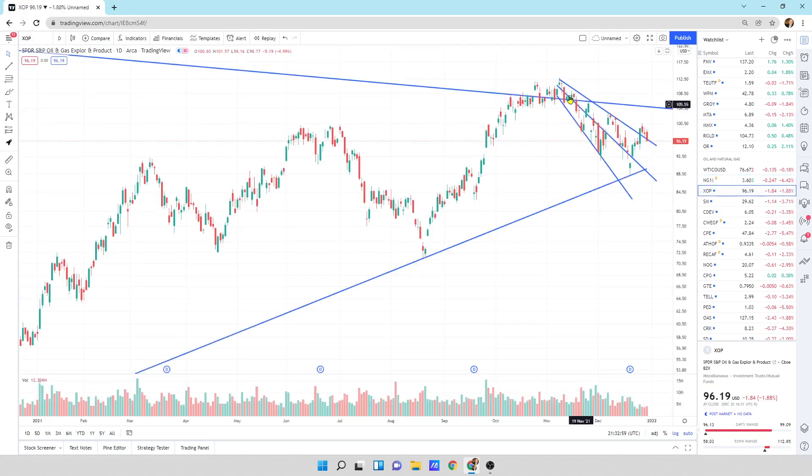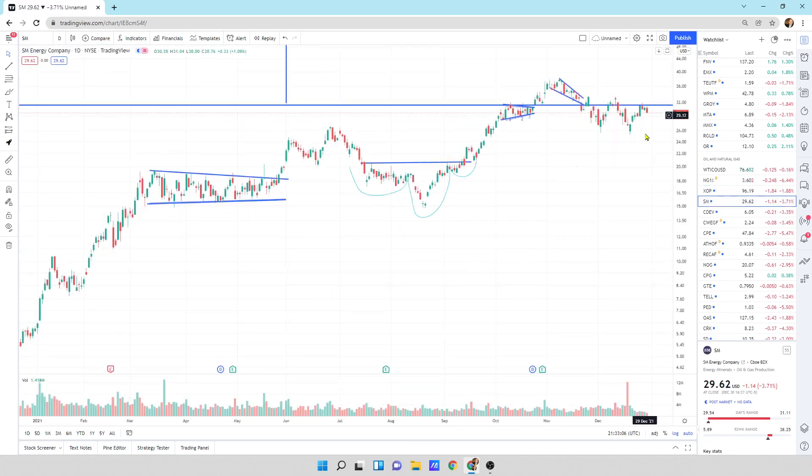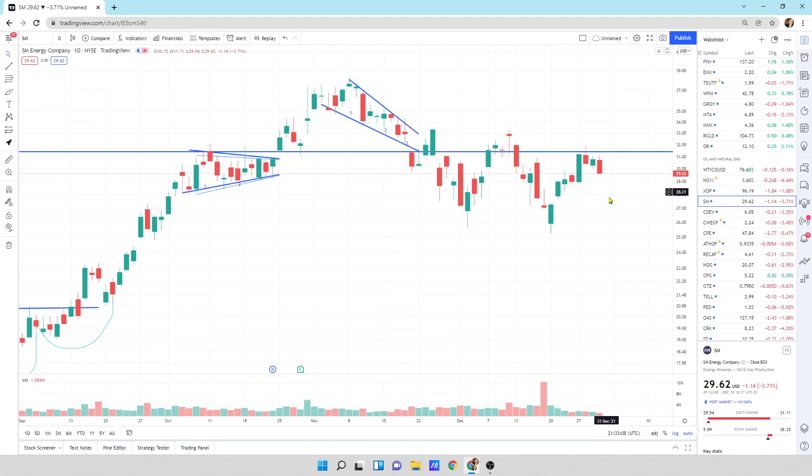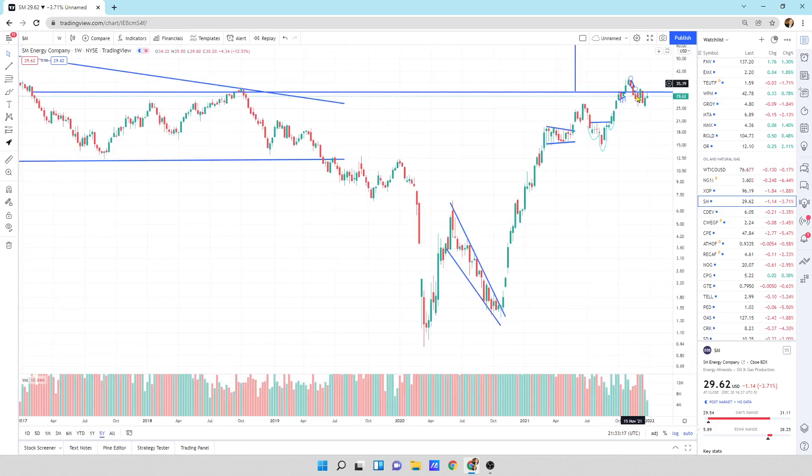XOP — we're just coming down in this fanning pattern, still kind of right on top of it. SM Energy is pulling back a little bit. We could see further downside or chopping sideways underneath this resistance line. We came up, hit our head on it, came back, and we're just chopping sideways.